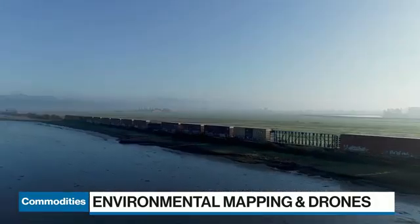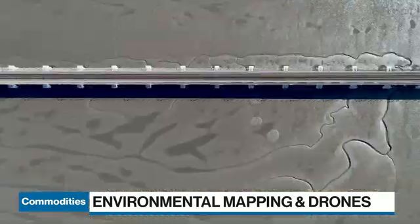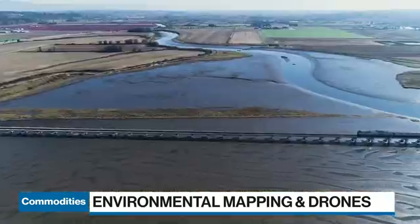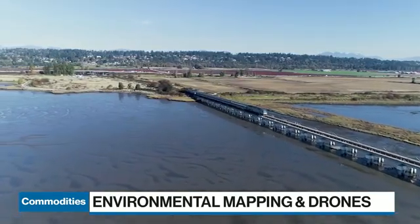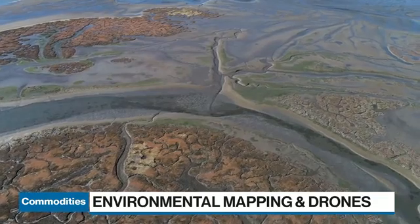We've been at this for about two years, and what we've been focused on is using higher-end consumer drones and building software that helps make sense of the data they produce. Drones produce lots of data, which gives us a lot of insights into what's going on in our environment, but it takes a lot of time and expense when it comes to paying people to sort through these data and make sense of it. So we've been working on systems that help automate the analysis of this really fine-scale data.